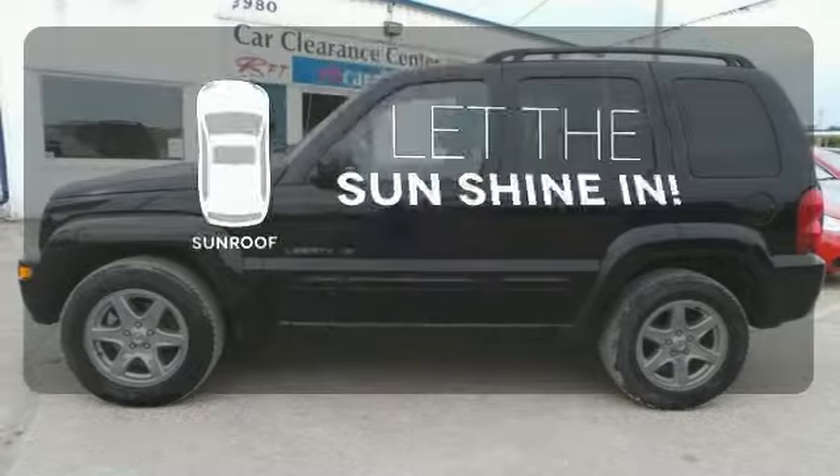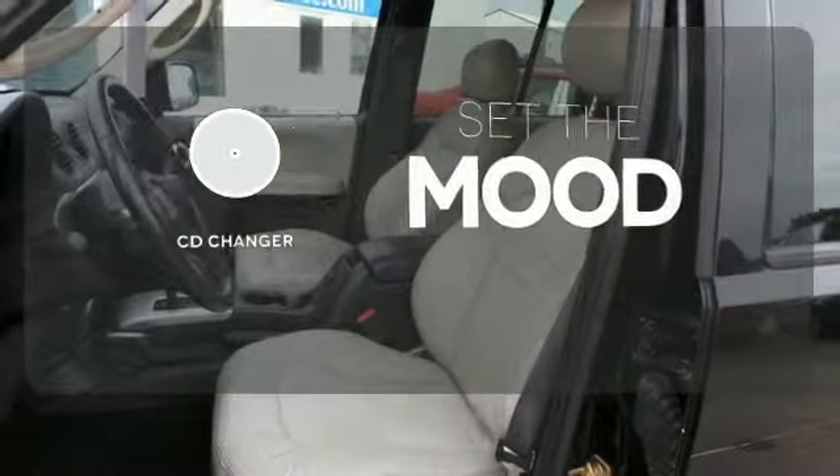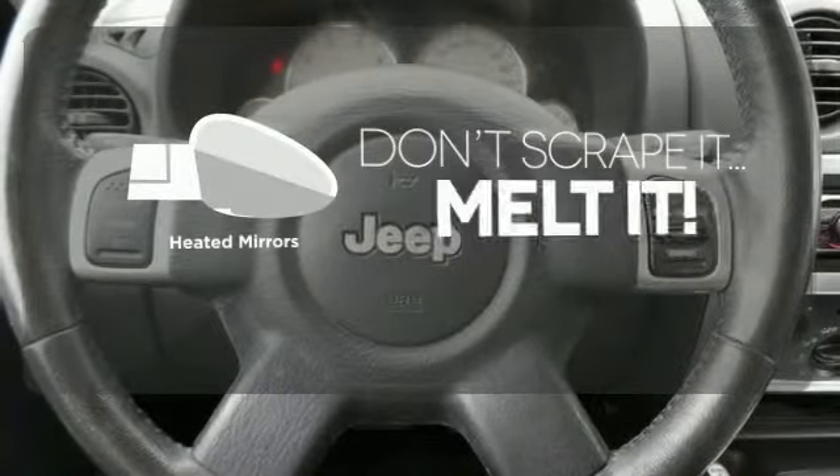Let the sunshine and fresh air in with the sunroof. No matter what mood you're in, you have the music to match it with the CD changer. Avoid scraping snow and ice with heated mirrors.